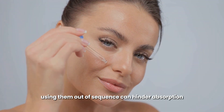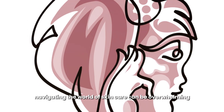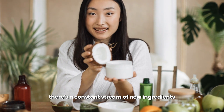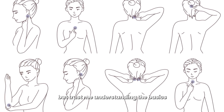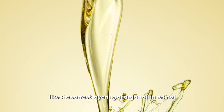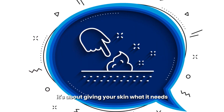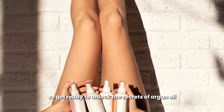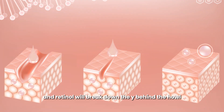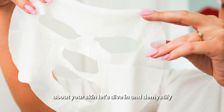Applying these products in the right order ensures they penetrate effectively and deliver their full benefits. Using them out of sequence can hinder absorption and even lead to irritation. Navigating the world of skincare can be overwhelming — there's a constant stream of new ingredients, products, and techniques. But understanding the basics, like the correct layering of argan oil and retinol, is the foundation of a solid skincare routine. So get ready to unlock the secrets and demystify the world of layering for a glowing, healthy complexion.